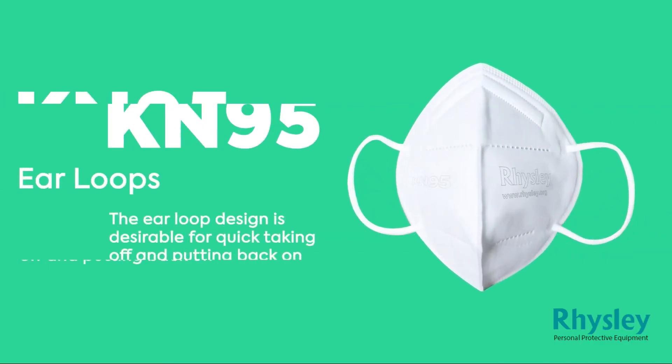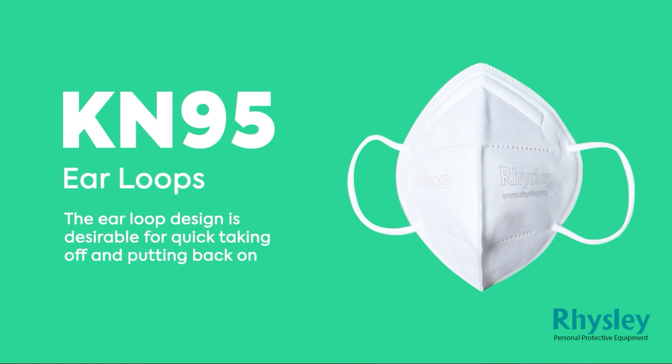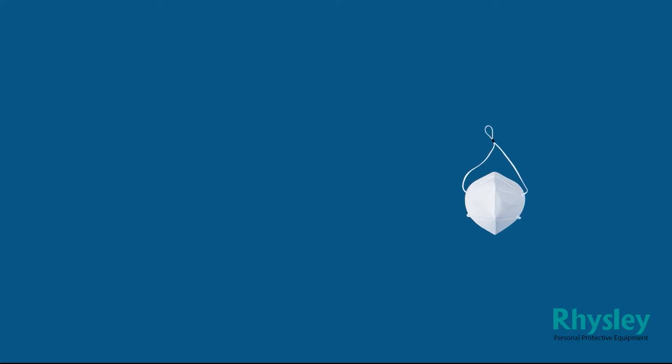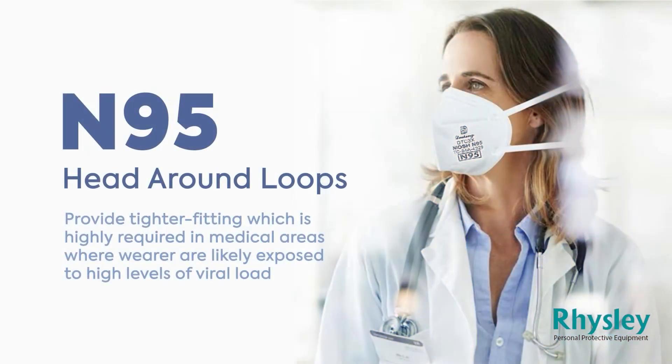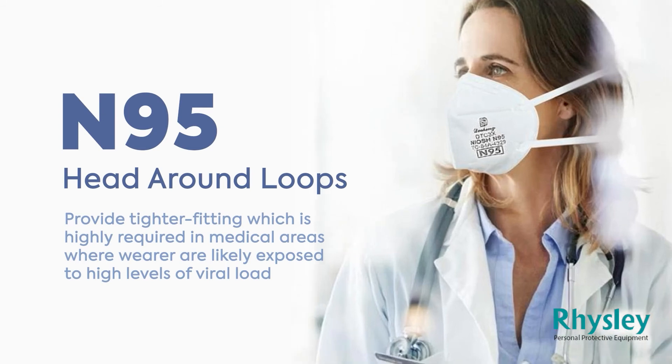The third difference is the loops of the masks. KN95 masks have ear loops. In the case of pandemics, the ear loop design is desirable for quick taking off and putting back on. But N95 masks have head-around loops and provide a tighter fit, which is highly required in medical areas where users are likely exposed to high levels of viral load — a tight fit with less leakage is more beneficial.